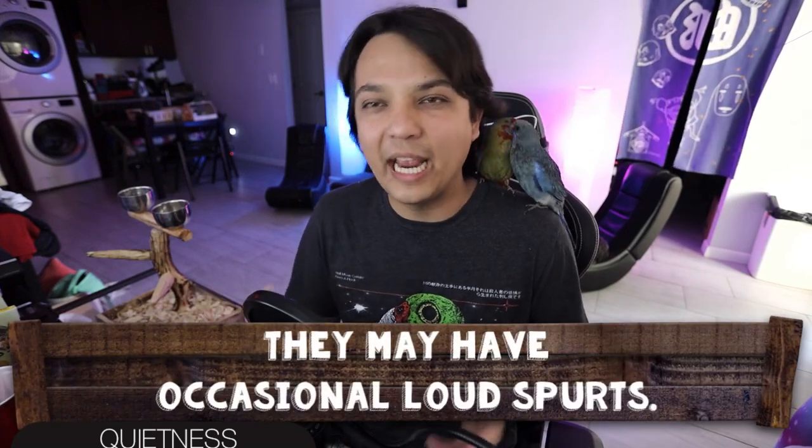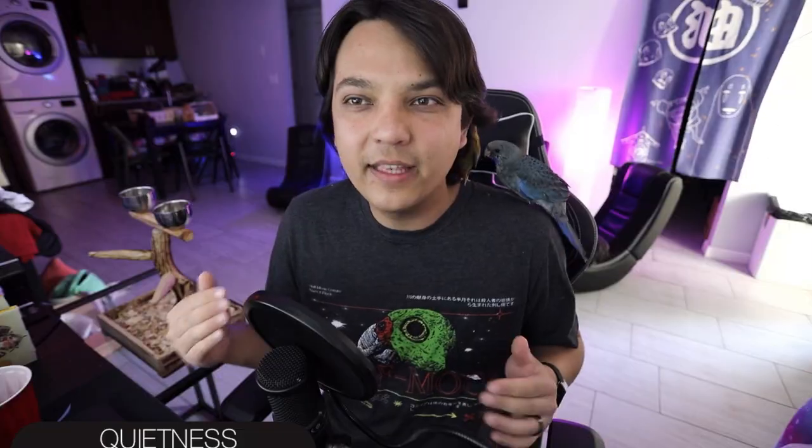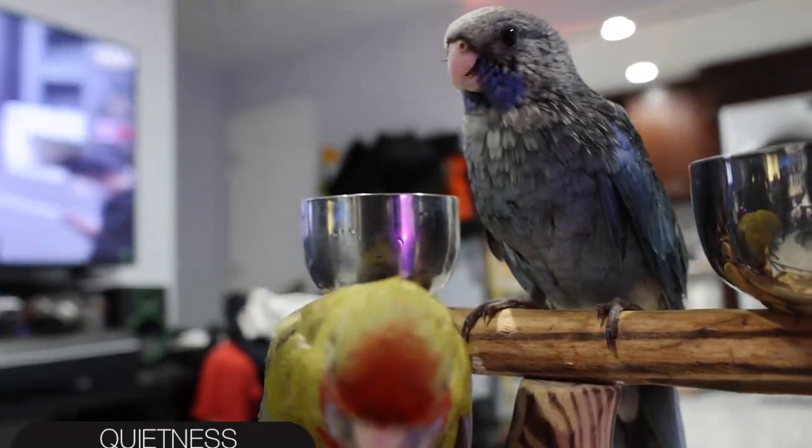Next up is quietness, and for that I give the Crimson Rosella a score of 3 out of 5. They're overall a pretty quiet bird, though they can have the occasional loud spurt. They're really a low-volume parrot, and especially males are more likely to whistle and mimic sounds rather than loud screeching. As such, these birds can actually be decent birds for an apartment setting — they have a very pleasing sound to them, more of a natural bird ambiance as opposed to a parrot squawking all the time. You won't really have to worry about bothering your neighbors.